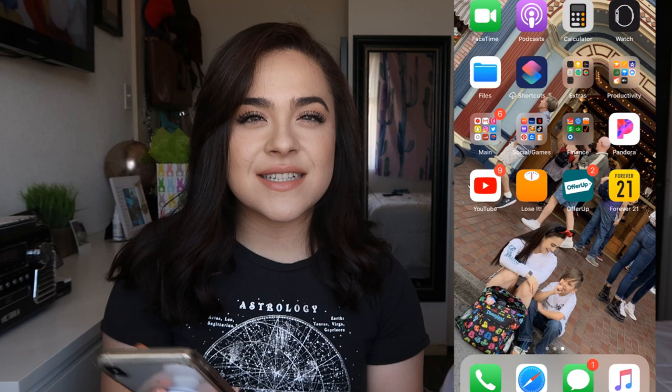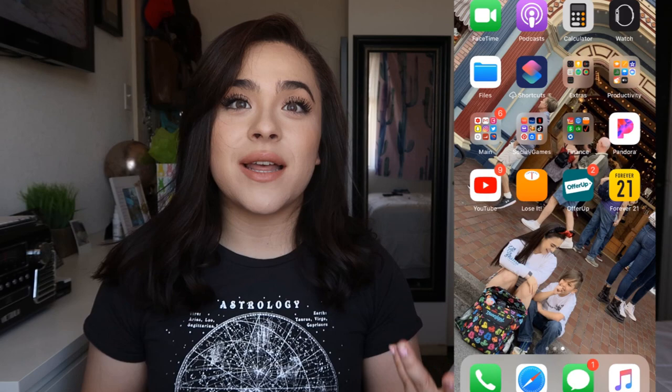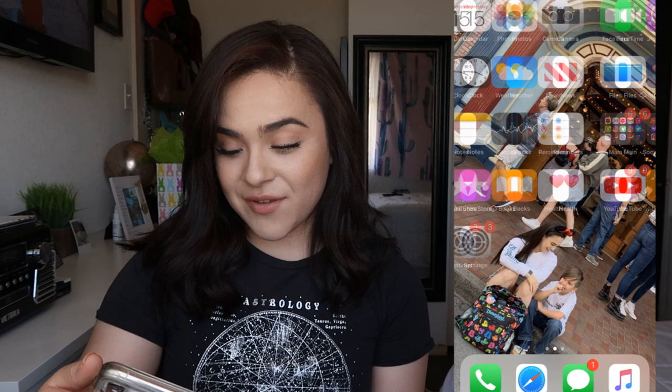Most of the time I always have a picture of me and my little cousin as my wallpaper. When I don't have a picture of him he'll confront me — he told me one time, 'I thought I was your wallpaper.' So I always end up putting him back. It's a picture of us in front of the Penny Arcade, and I'm laughing.